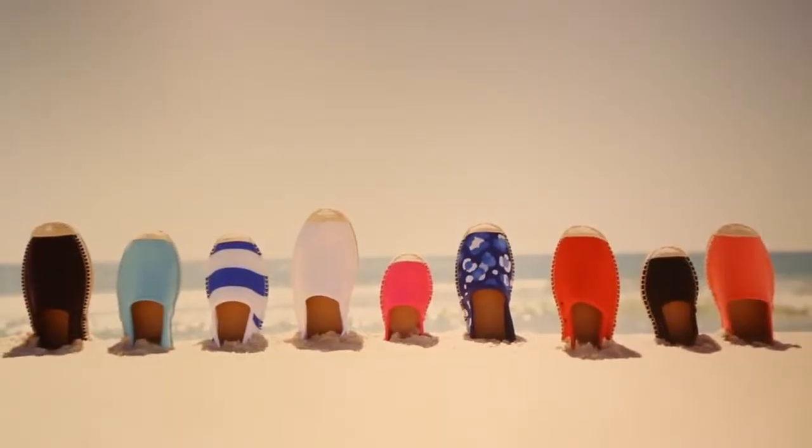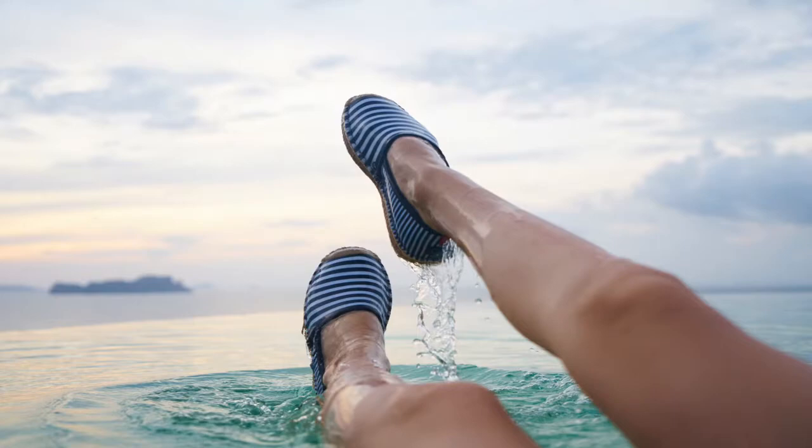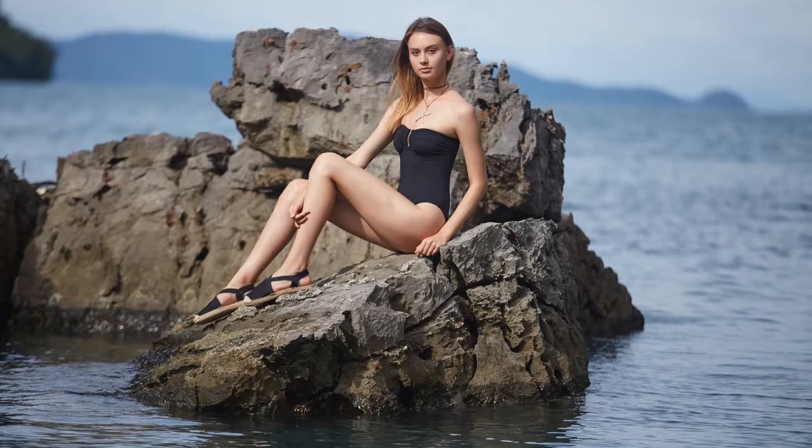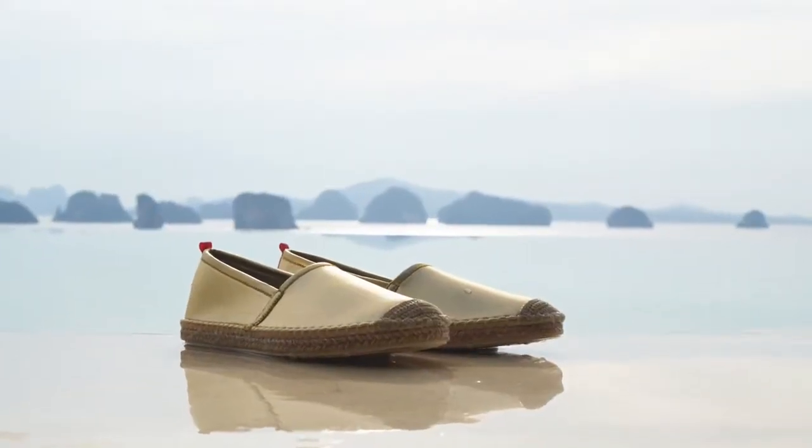I used to go on vacation with my family all the time and we would go to spots where there was a lot of coral and rocks in the water, on the beach, and the sand was very hot. There was no water shoe that was attractive in my mind, so I came up with the idea to produce a water shoe that you could wear not only in the water but on the beach, on a boat, and into a restaurant around town.